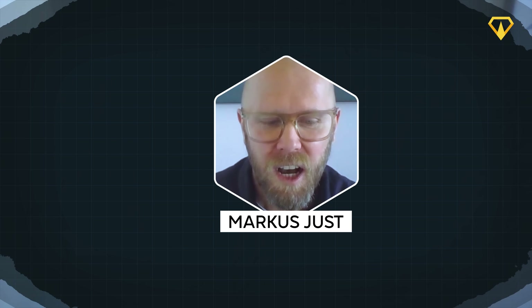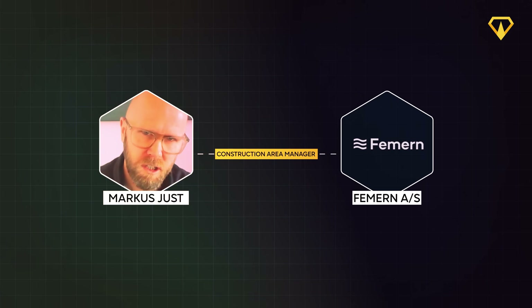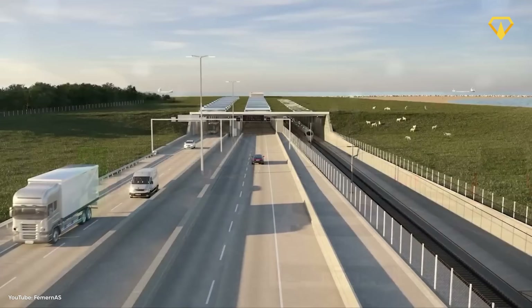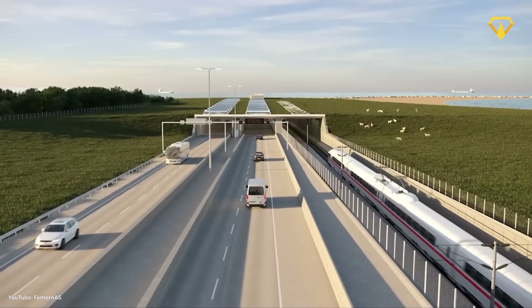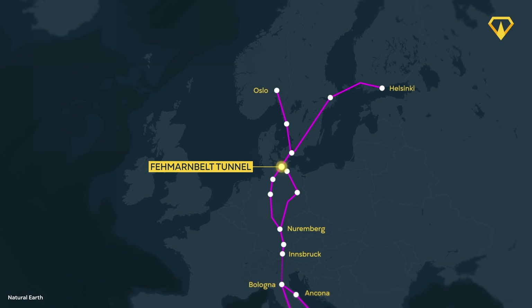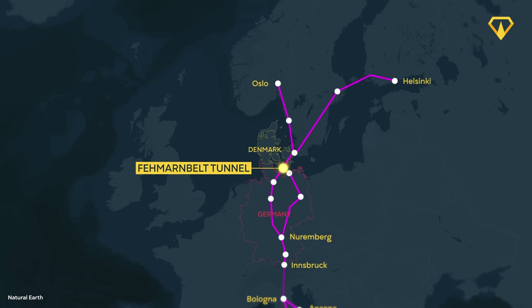My name is Markus Just. I work as construction area manager for Femern, the future owner of the Fehmarnbelt Crossing. My main area is the outfitting of the future tunnel elements, and I work in the production facility on our big production area for the elements for the tunnel. This tunnel will be used by cars, trains, and trucks once it's completed in 2029. The location of the tunnel will allow for a better connection between Germany and Denmark by removing an existing bottleneck and speeding up travel time.